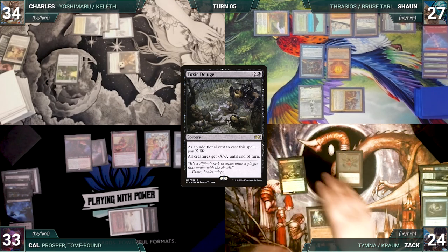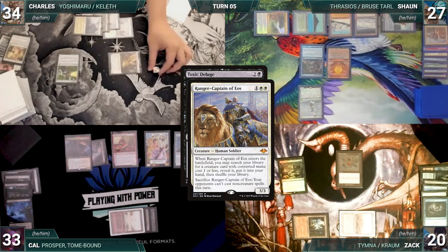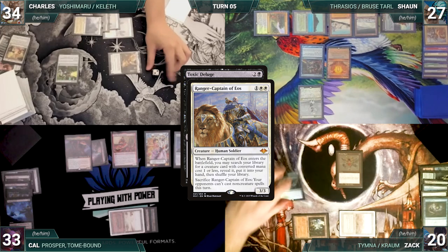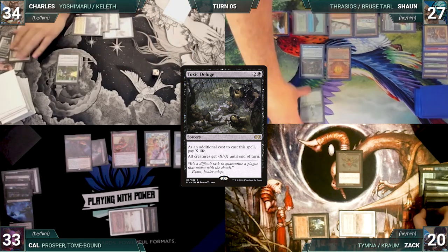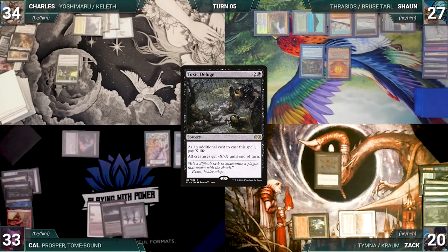Zach taps his Ancient Tomb to cast Toxic Deluge where X equals four, paying four life. Mystic Remora triggers and Sean draws. In response, Sean sacrifices his Ranger-Captain, locking out opponents from non-creature spells this turn. Then all creatures get -4/-4, wiping the board. With the board now cleared, Zach passes to Cal.